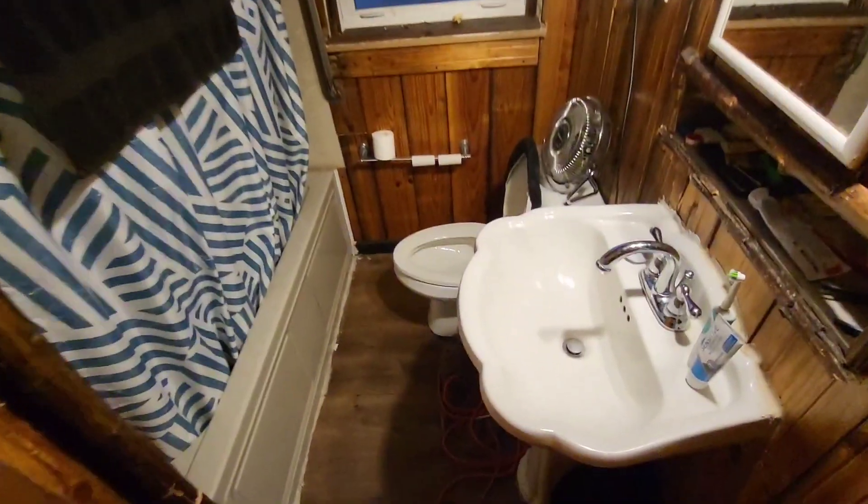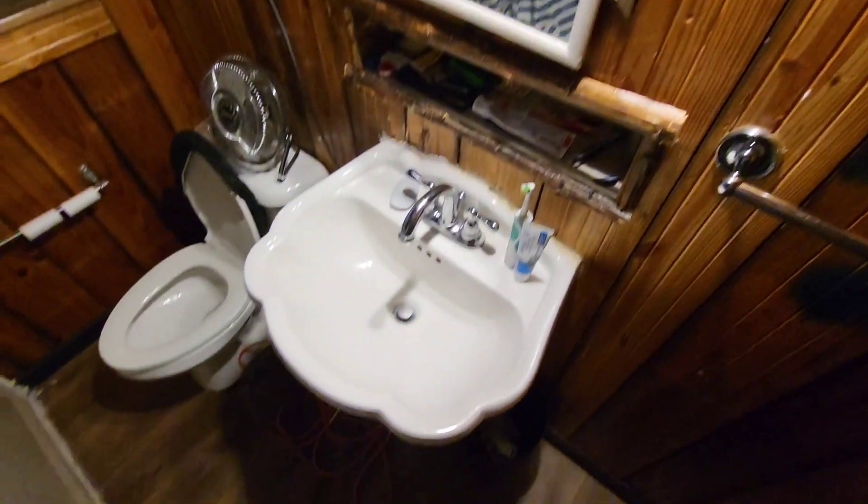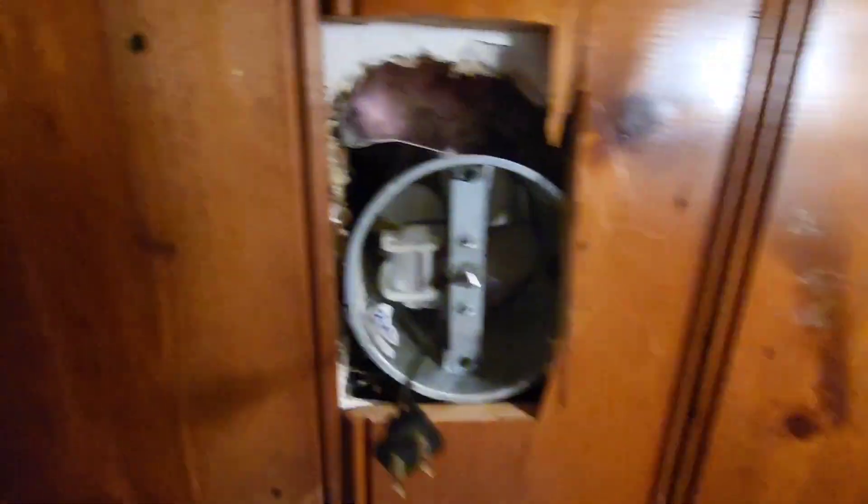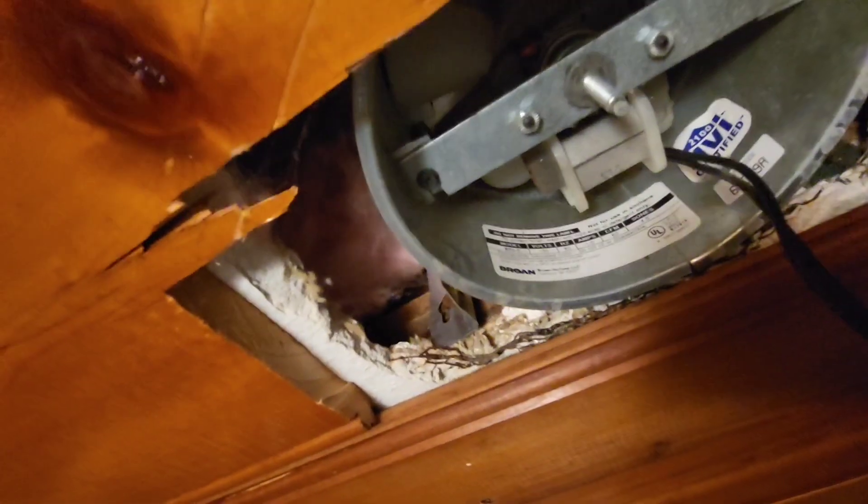Bathroom is small. The tub — got linen shelves. The tub probably stands to be updated. Toilet is good. The exhaust fan is functional. This exhaust fan is probably not. Looks like there was ceiling heat in here at one time.